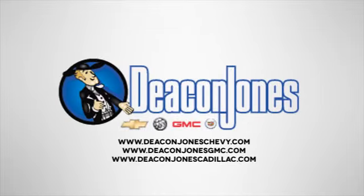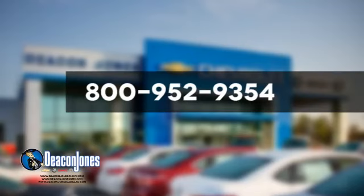Speaking Deacon — are you speaking Deacon? Visit Deacon Jones Chevrolet Buick GMC Cadillac today. Give us a call at 800-952-9354.